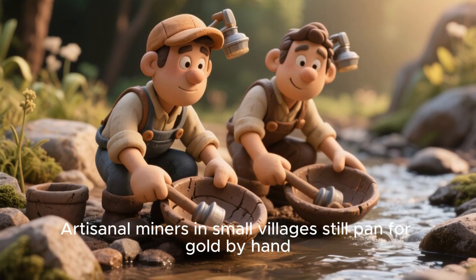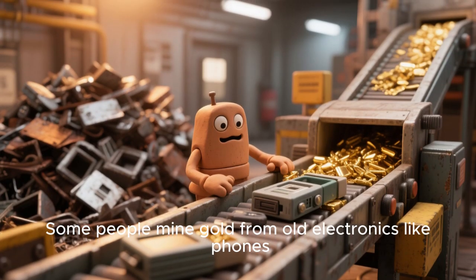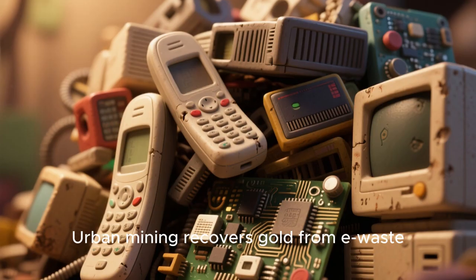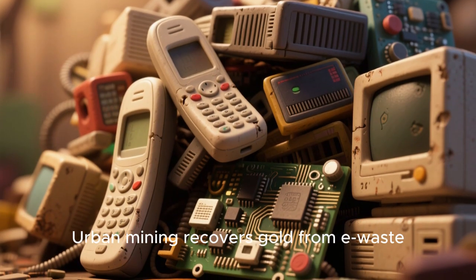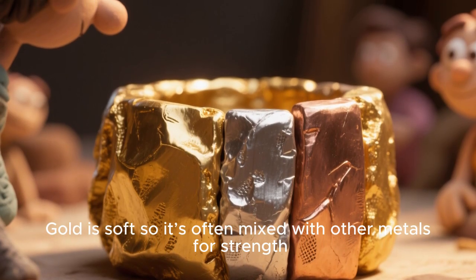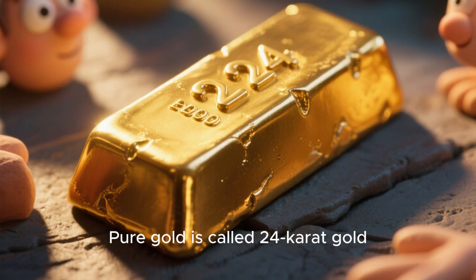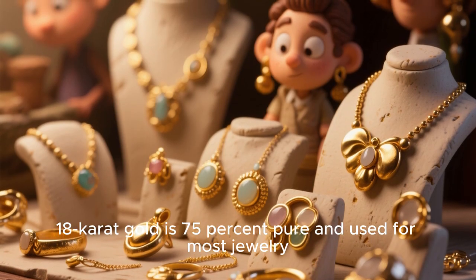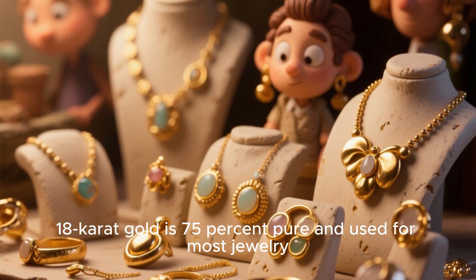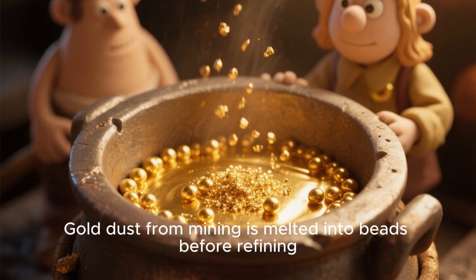Artisanal miners in small villages still pan for gold by hand. Some people mine gold from old electronics like phones. Urban mining recovers gold from e-waste. Gold is soft, so it's often mixed with other metals for strength. Pure gold is called 24-karat gold. 18-karat gold is 75% pure and used for most jewelry.